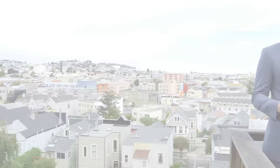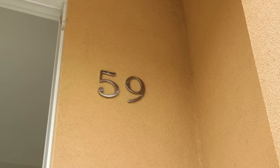Have you been looking for a two-bedroom condo with incredible views on the coveted North Slope of Bernal Heights? Hi, I'm Michael Minson, and I'm Danielle Legere. Michael and I are standing on the deck of our latest listing, 59 Mirabelle.